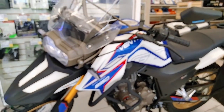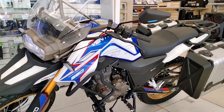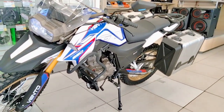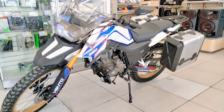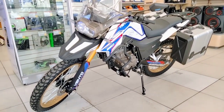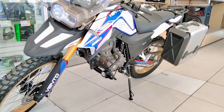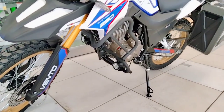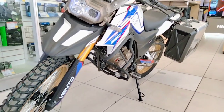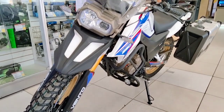Bueno amigos, déjenme en los comentarios qué les parece de esta motocicleta, si en algún momento le llegarían a comprar o cuál es tu estilo. Déjame en los comentarios y sin nada más que decir, yo soy tu amigo David Biker y te invito a que te suscribas a mi canal para que no te pierdas ninguno de mis videos. ¡Suscríbete!